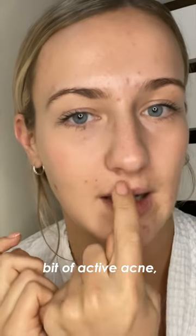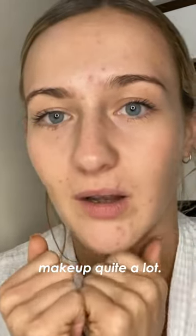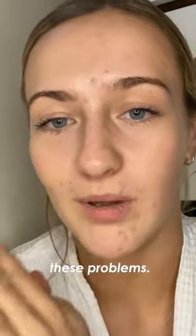I do suffer with a bit of active acne, a bit of scarring, purpley-red patches that you can see, which causes me to cover my face with makeup quite a lot. I'm hoping that I can tackle all these problems. This is my Wild Mint skincare routine.